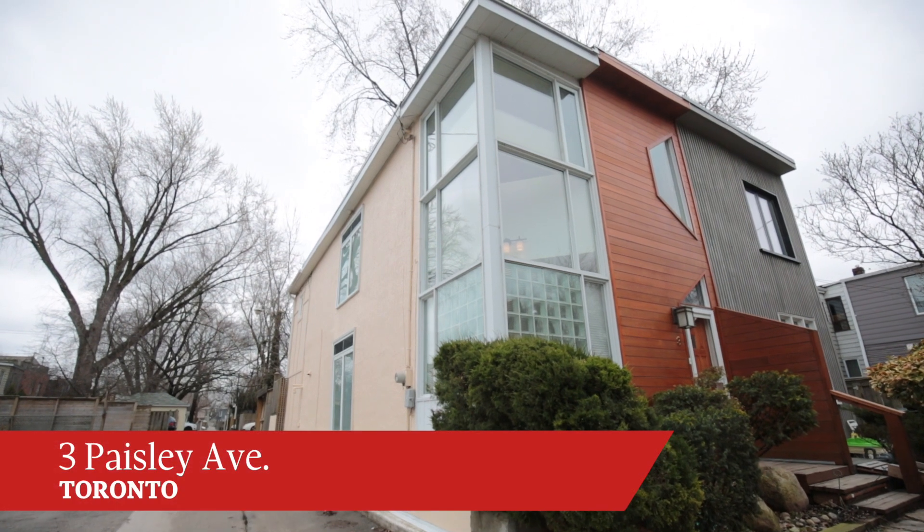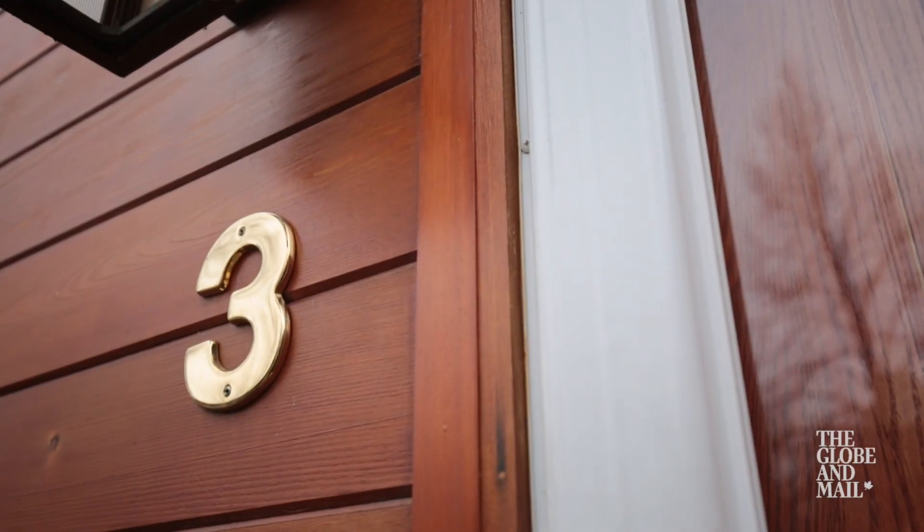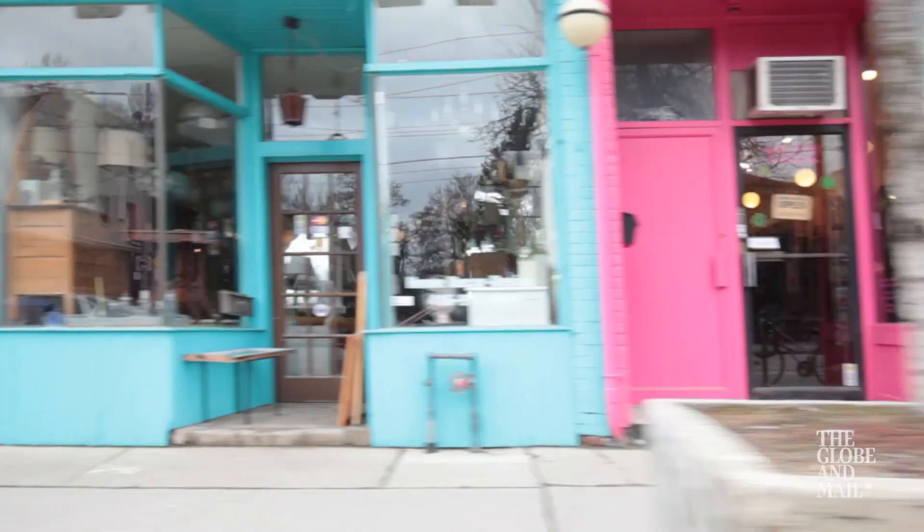We're at 3 Paisley Avenue. It gives you very easy access to Queen East with all its liveliness.